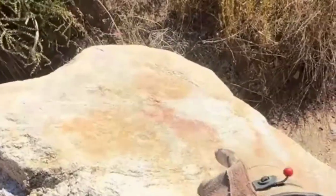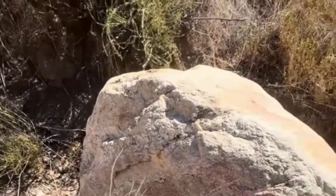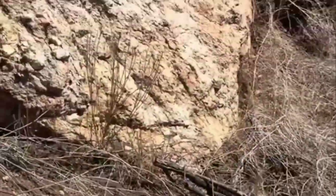If you ever see pegmatite with colorful inclusions, remember — the bigger the crystals, the slower the cooling, and the better your chances of finding gemstones.